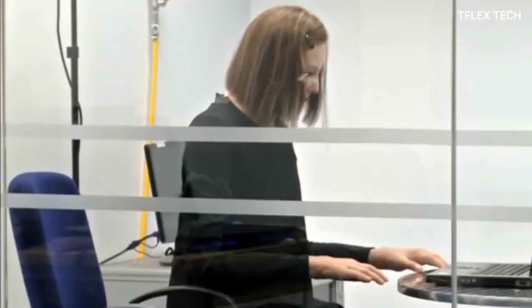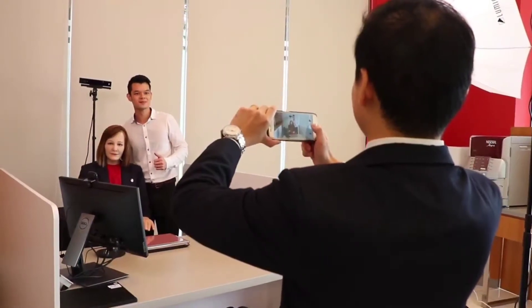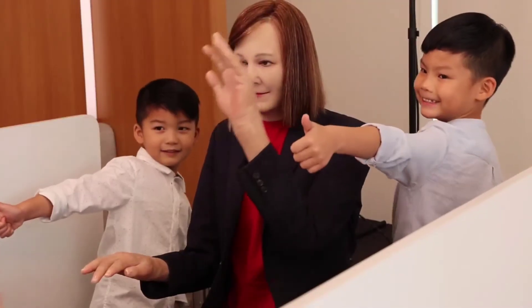She can even recognize you from past visits and make eye contact, shake your hand, and carry on a conversation based on previous contacts. Nadine was created by Kokoro Japan using a software framework built at Singapore's Nanyang Technological University. She is currently employed as a customer service representative of AIA Singapore, an insurance firm.